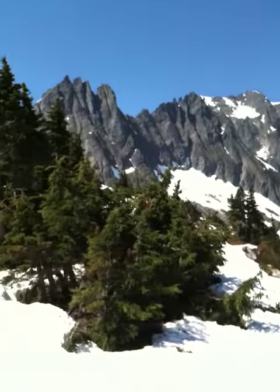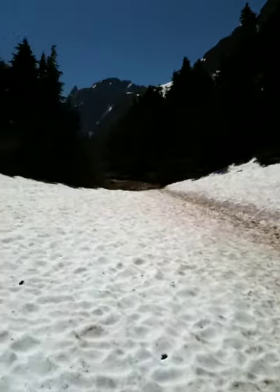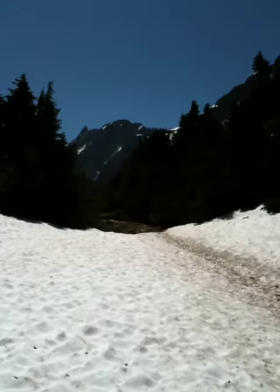I'm sitting here in this little snow saddle — right here's a little flat spot — and watch what happens when we walk through here.